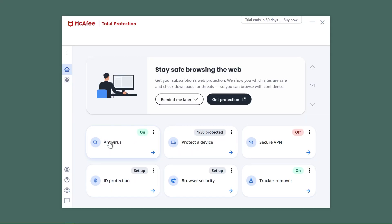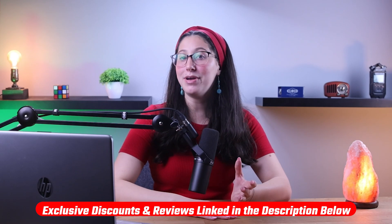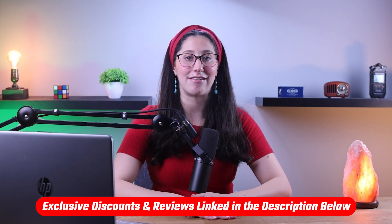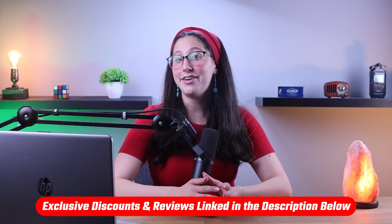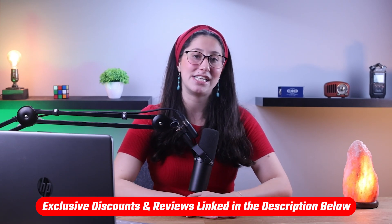Hey everyone, welcome back. In today's video I'll be going over the top 5 features that you should look for when choosing an antivirus. Now if you're looking to get an antivirus for yourself and you don't know where to start, I'll be leaving some in-depth reviews of antiviruses that I usually recommend in the description down below, and hopefully you'll find something that fits your situation.